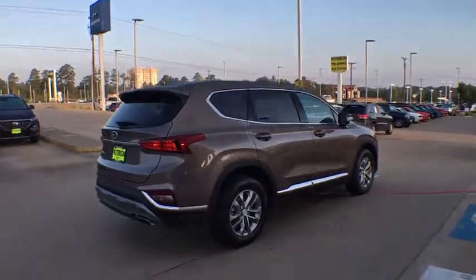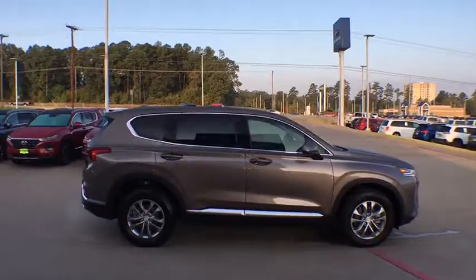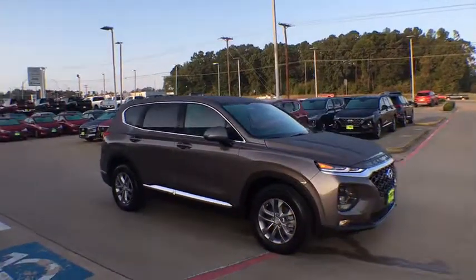Traction control, dual airbags, power steering, alloy wheels, four-wheel disc brakes, trip computer, security system, electronic stability control, rear window defroster.